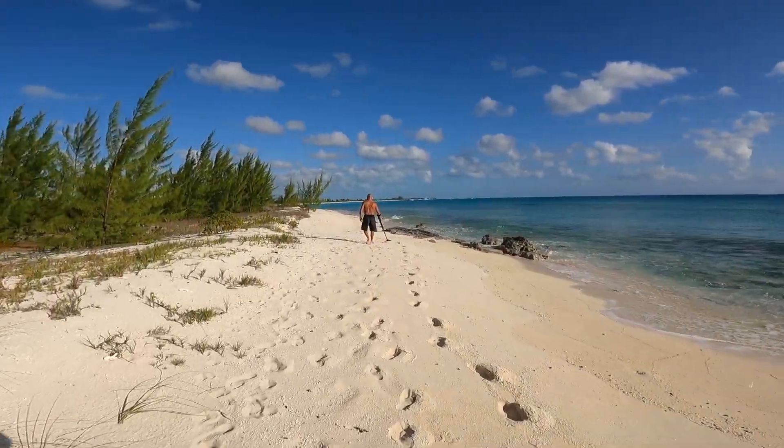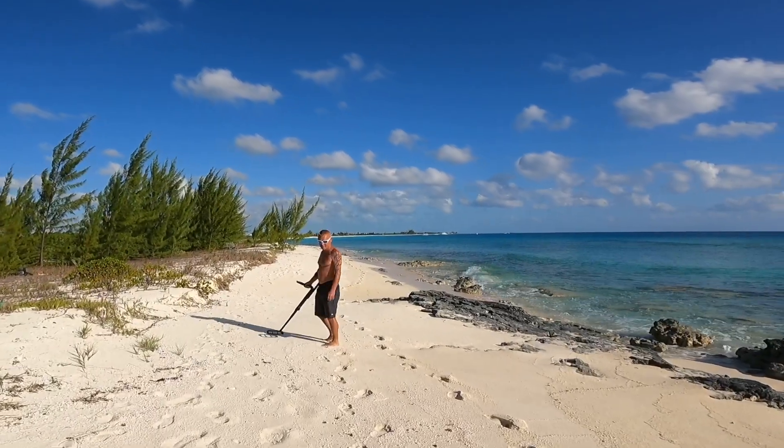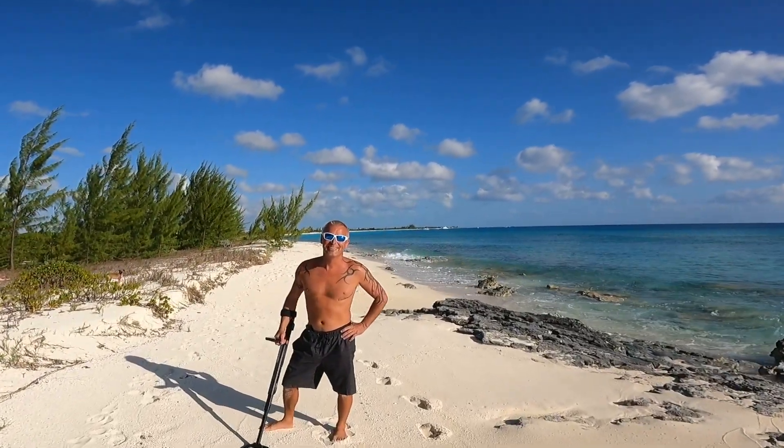Davey's back on the treasure hunt, hasn't found anything yet, but maybe you'll find me that diamond ring one day. No diamond rings today — just a couple of beer cans and a bit of tin foil. But at least this beach isn't covered in trash. Some places it's just boring because you have to dig every five feet for another ring pull or another can. But it's a nice day to take a stroll and see if we can find some pirate gold!